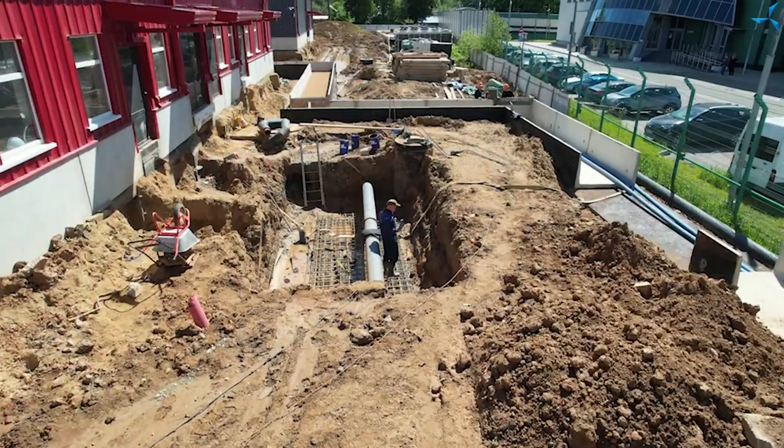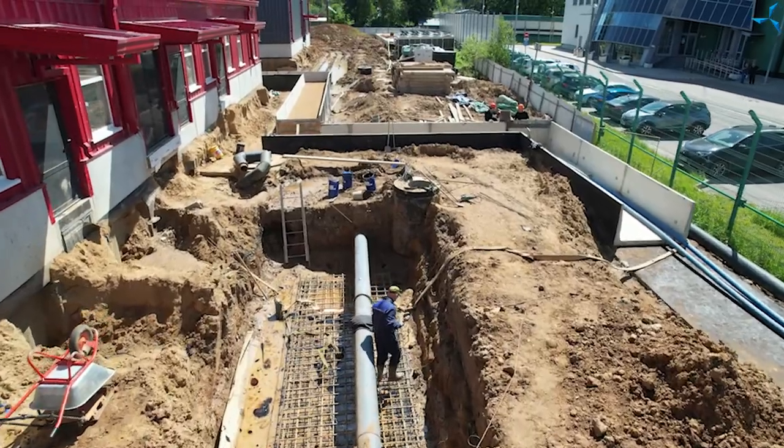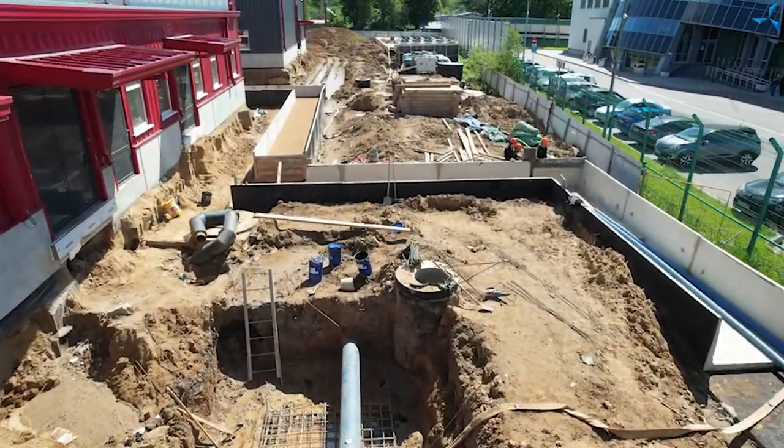Good afternoon, dear viewers. Welcome to the Sovalmash site. Behind me you can see the situation that is developing now on the site, on the left side of the building.